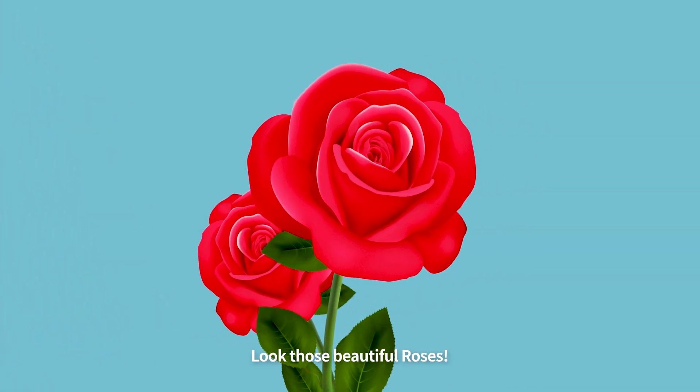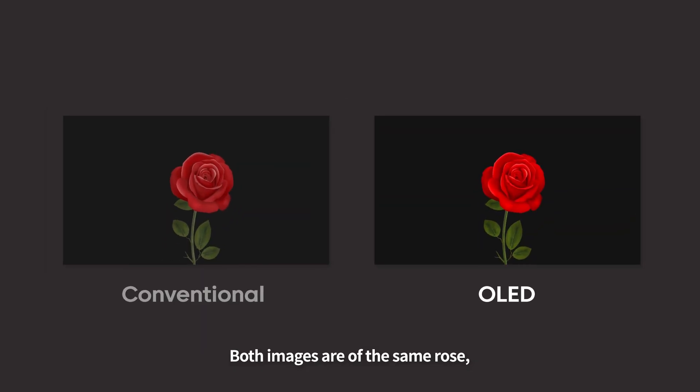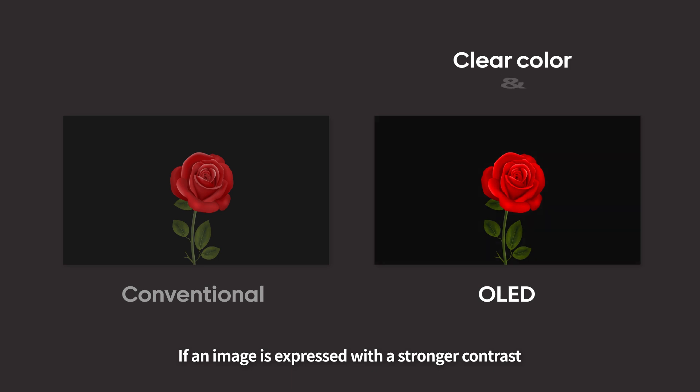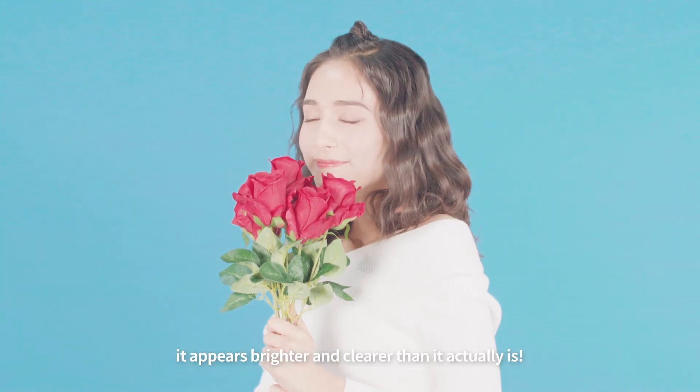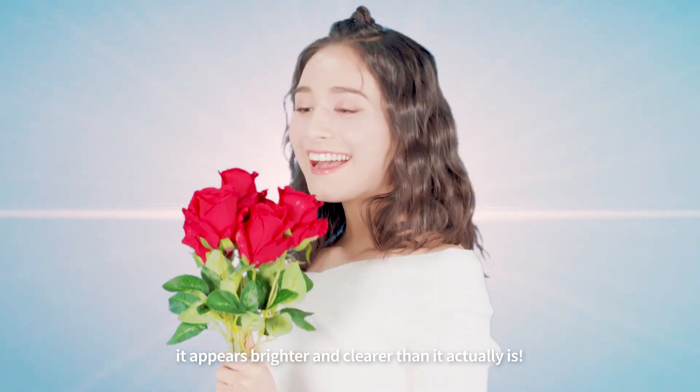Look at those beautiful roses. Both images are of the same rose, but one of them expresses a clearer color. If an image is expressed with a stronger contrast, in the human eye it appears brighter and clearer than it actually is. Isn't that interesting?